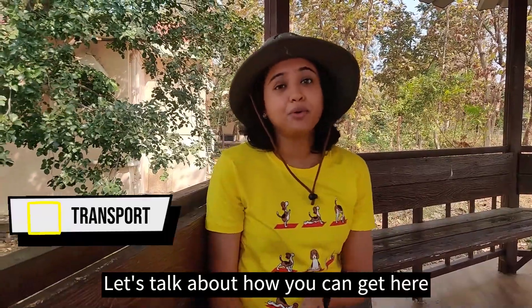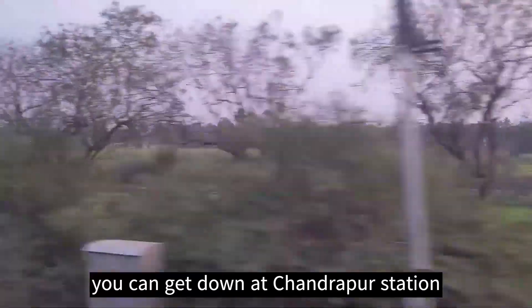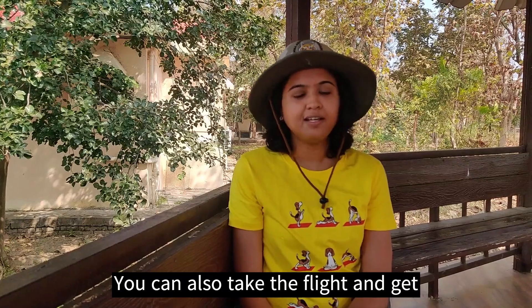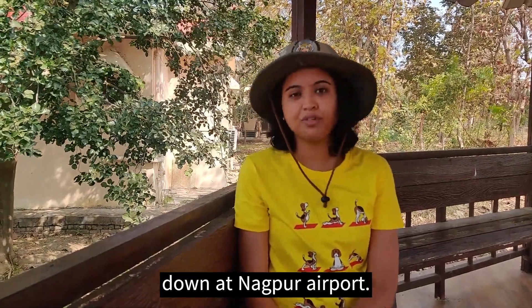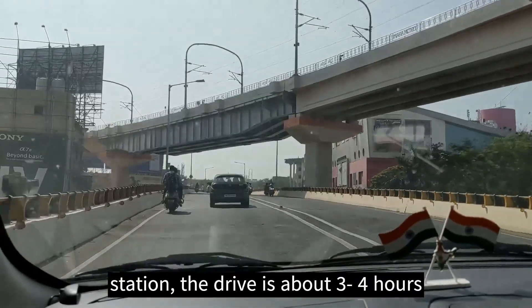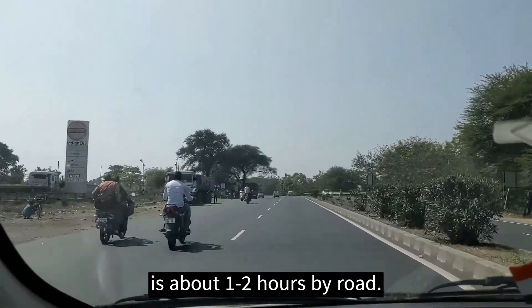Let's talk about how you can get here to Tadoba. If you are taking the train, you can get down at Chandrapur Station or Nagpur Station. You can also take the flight and get down at Nagpur Airport. From Nagpur Airport or Nagpur Railway Station, the drive is about 3 hours, and from Chandrapur Railway Station it is about 1 hour by road.